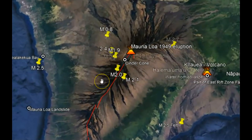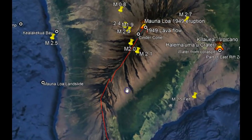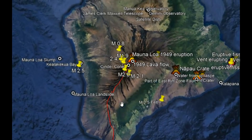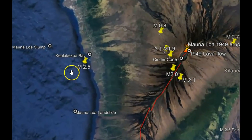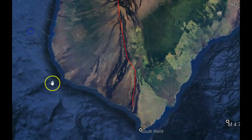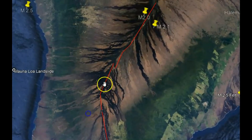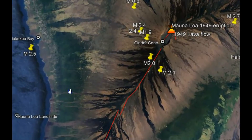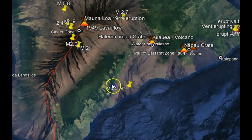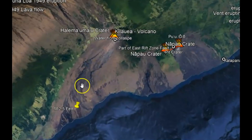Recent earthquakes along this rift zone are notable. This rift zone is part of one ancient gigantic slump system that went from Kilauea Bay all the way down to what they call the south point. The rift zone I've drawn out in red is basically the fault system that caused this huge landslide, and then there's the east rift zone which caused other slumps and landslides. Both of those events occurred after a large eruption and a very large earthquake.